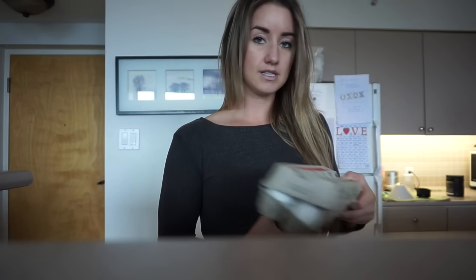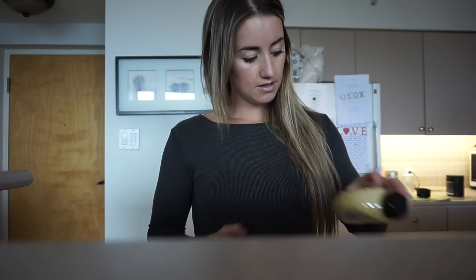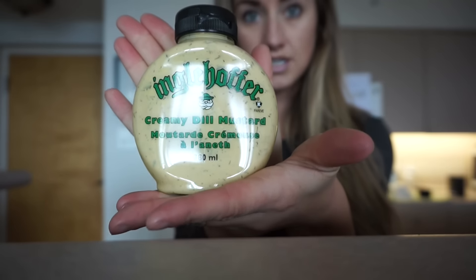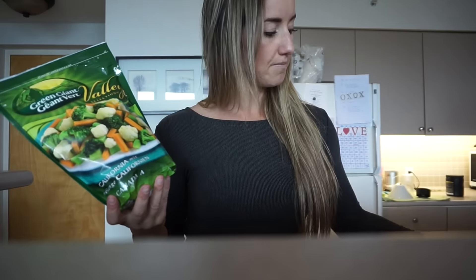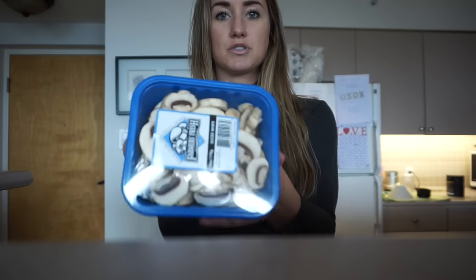We also got this creamy dill mustard — if you've never had this, you seriously need to try it. We can't go through it fast enough, we're obsessed. We also picked up some chicken breasts, a couple bags of frozen veggies, which are really nice to have in the freezer when you run out, a couple different mixes, and lastly some mushrooms — I don't like mushrooms, but yeah. Overall a really healthy little food haul.